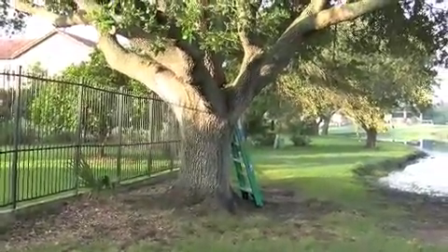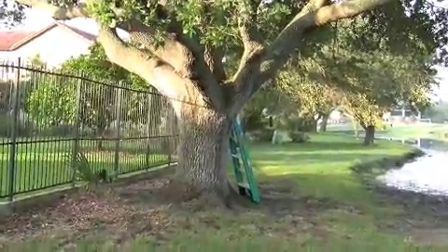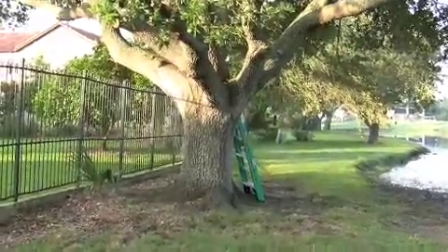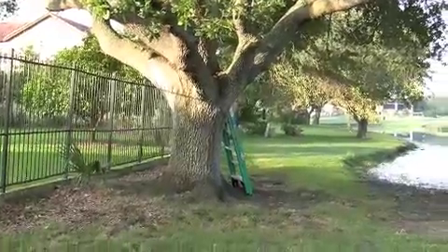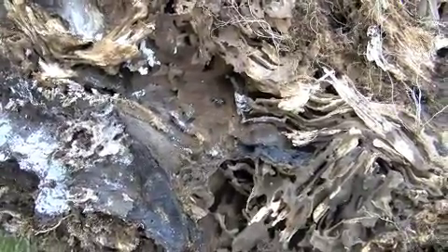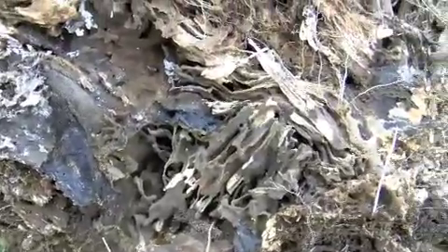As you can see, there's a ladder against the tree. Checking the crotch of the tree — still finding only ants in the termite tunnels. Here are the active termites — Formosan termites — in the tree stump.